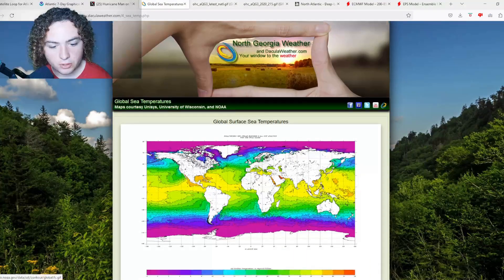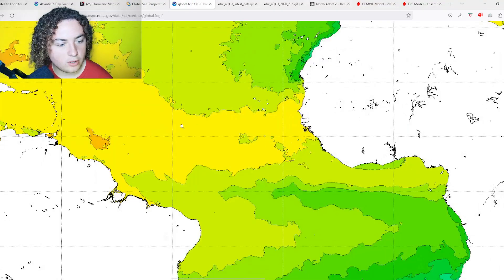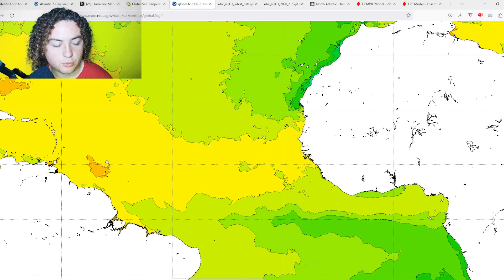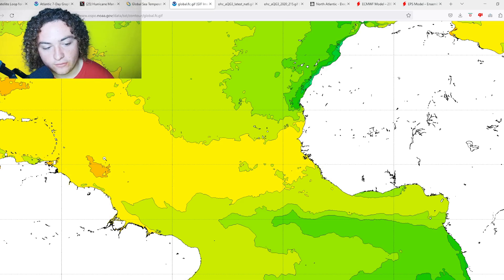We're going to start with the global sea surface temperatures. Looking at the main development region, we're seeing areas of 28-plus degrees Celsius across the MDR in early August, which is something you absolutely do not want to see. Typically the water is around 26 to 27°C — not 28 to 29°C, or about 82 to 84°F. We're also seeing a much larger area of 30-plus degree Celsius waters in parts of the main development region.